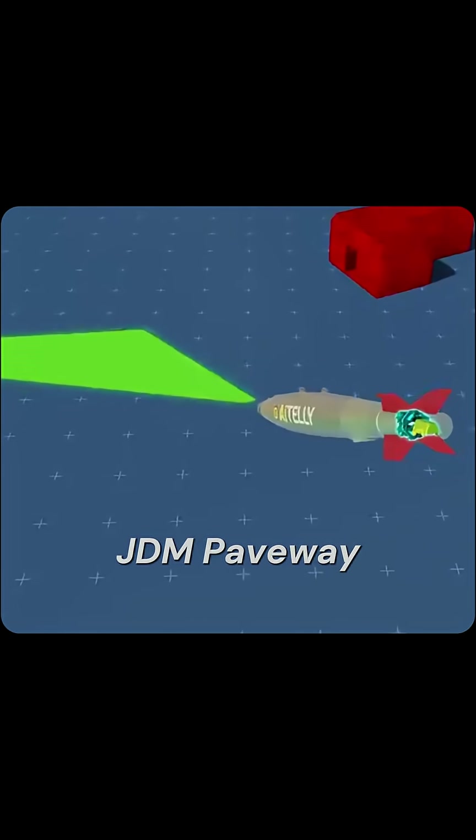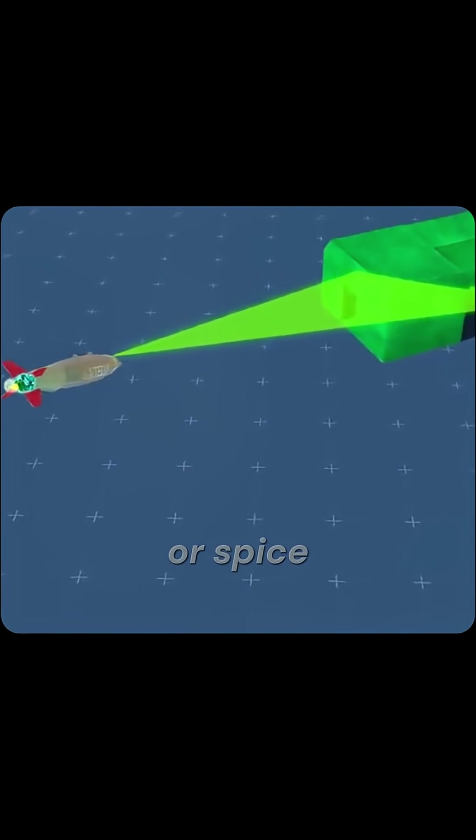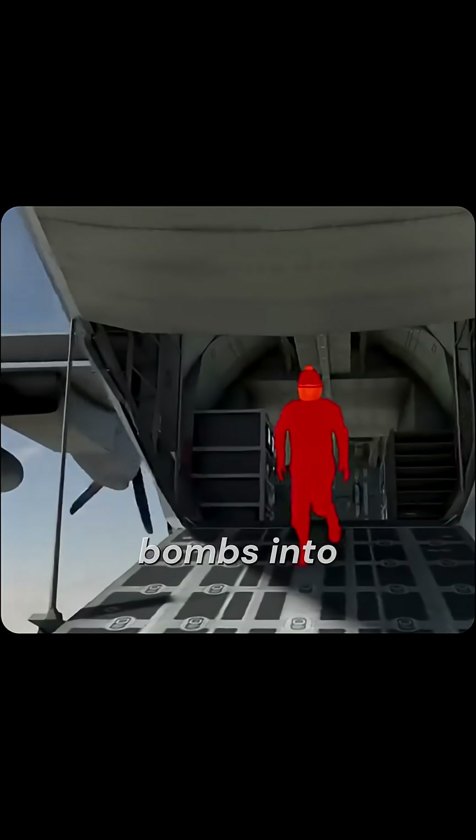Glide kits — JDAM, Paveway, Spice. Simple bolt-on kits, like JDAM or Spice, turn dumb bombs into precision strike weapons for around $18K–$20K.